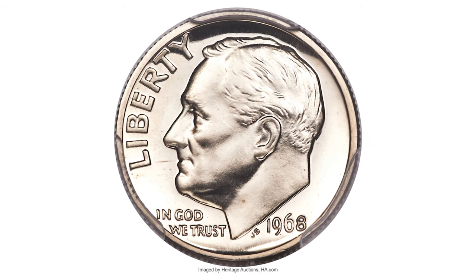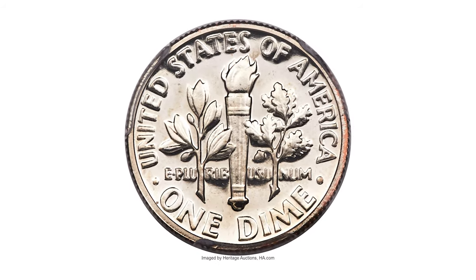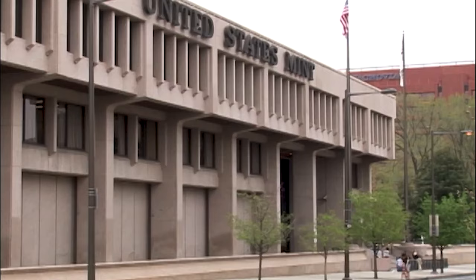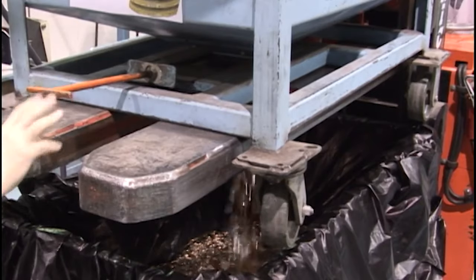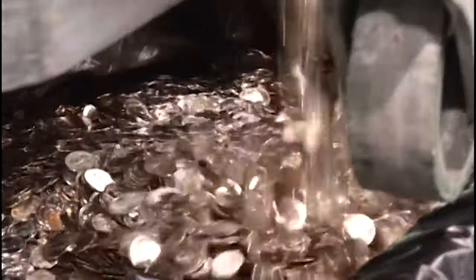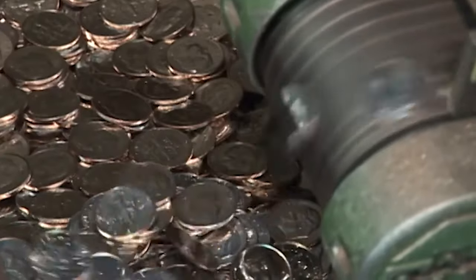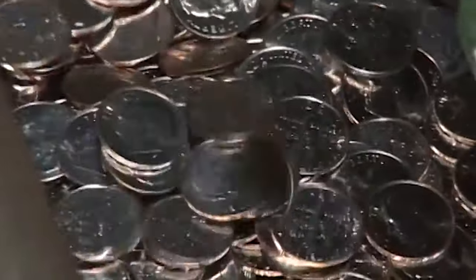And for the last coin: a 1968 Roosevelt dime, the popular No-S Mint mark proof variant, graded PR 67 Cameo by PCGS. The United States Mint resumed proof set offerings in 1968 after a three-year hiatus. Perhaps because the special mint sets had been struck at the San Francisco Mint in the interim, it was decided to strike new proofs at that location in 1968. Accordingly, all proofs were supposed to have an S Mint mark.